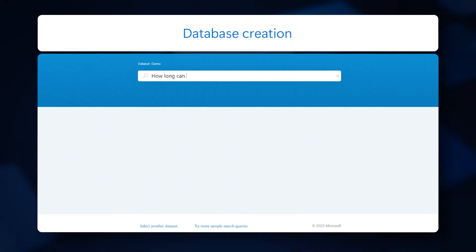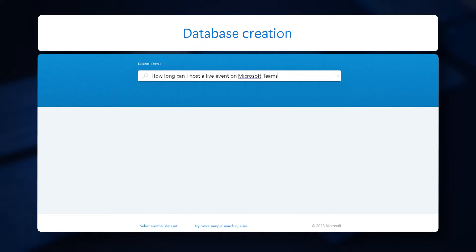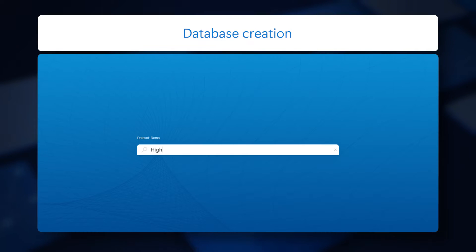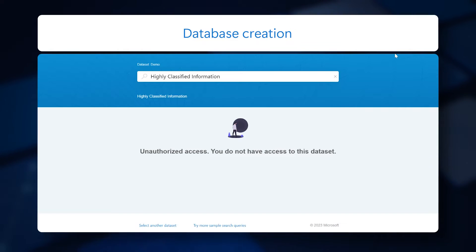Developers can create searchable databases for employees to quickly search and explore internal documents and information like policies, procedures, and product specs, while managing individual access with role-based authentication and control.